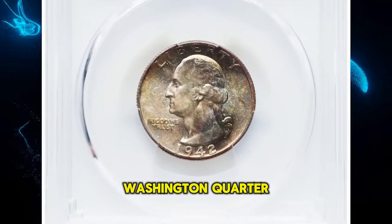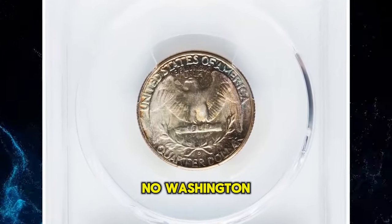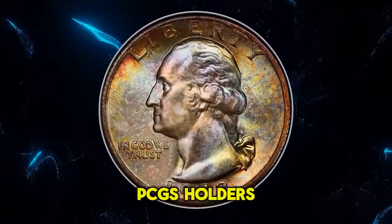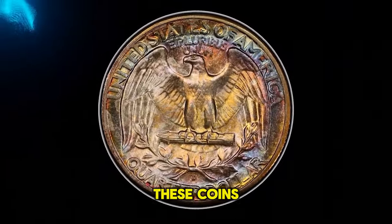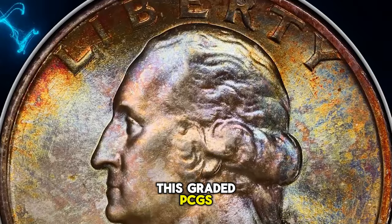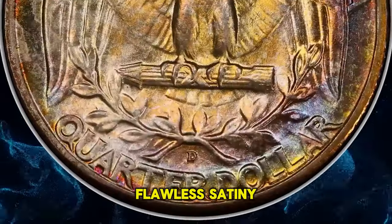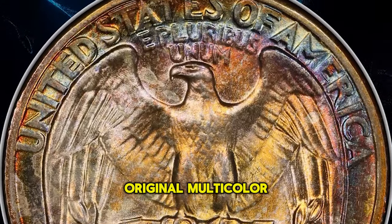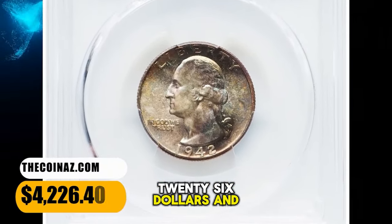1942-D Washington quarter, graded in mint state 68 by PCGS. No Washington quarters struck prior to the mid-1990s are common in MS68 PCGS holders. The 1942-D is a good representation of the rarity of these coins, surviving to the extent of just 6 coins in this grade at PCGS, with another 4 at NGC. This example displays near flawless satiny mint luster and a bold strike, with original multicolor toning adorning each side. It ended up selling for $4,226.40.